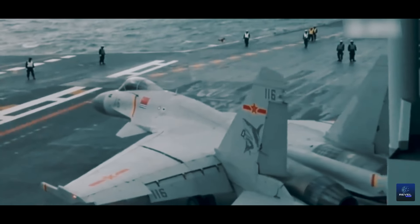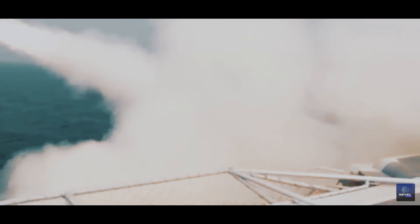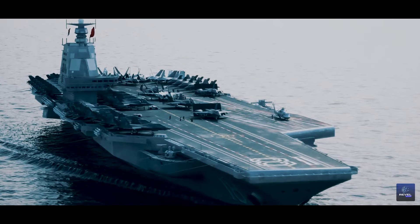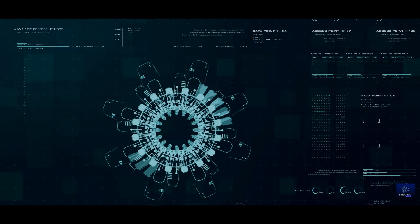Yet beyond sheer force, the true revolution lies in the system's efficiency. Its exceptional performance and reduced maintenance needs mark a turning point in China's naval modernization endeavors.